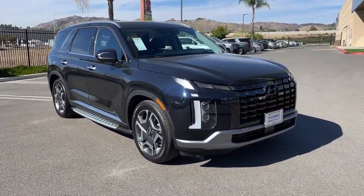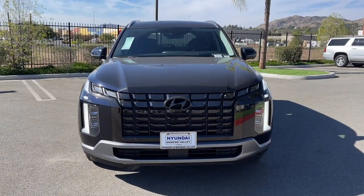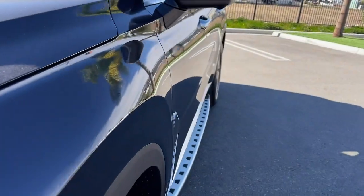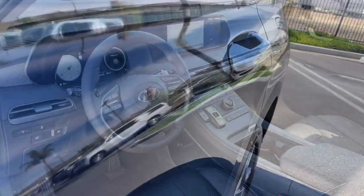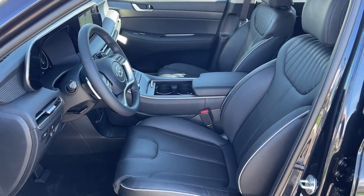These are just some of the great options this vehicle comes with: keyless entry, sun moonroof, navigation system, satellite radio, power passenger seat, heated rear seat, power lift gate, dual zone AC, rear AC, and power driver seat.